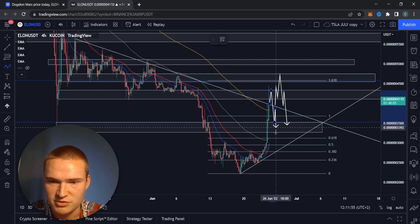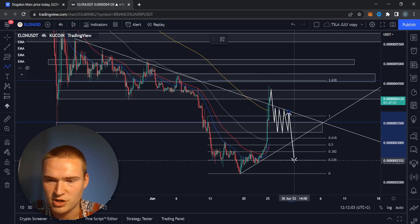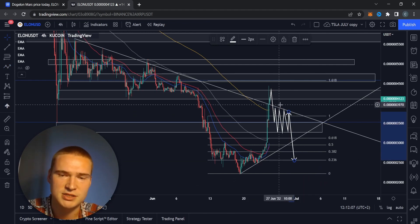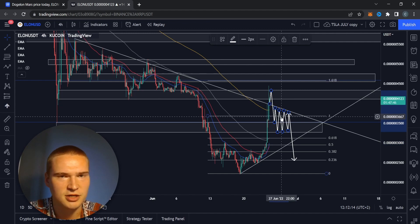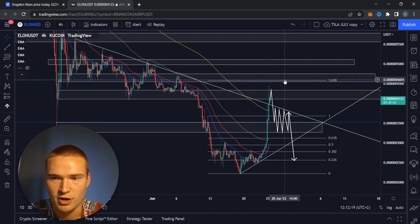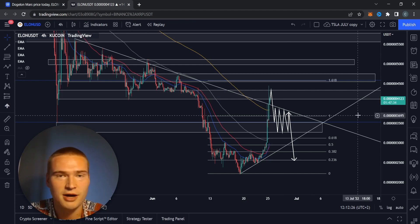We'll drop down to 3500, then 3200, and then consolidate and wait for direction from the market. Either Bitcoin drops down to 19,000 and Doge Elon Mars drops to 2500, or Bitcoin keeps its bullish momentum and Doge Elon Mars tries again to break 4200. At this point I think something like the latter is a little more likely, but I do want you to know it's realistic to assume we could go up to 4500-4700 — I just don't think it's the most likely scenario.